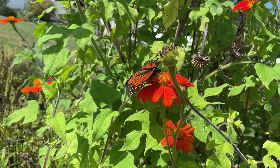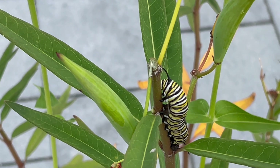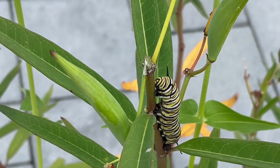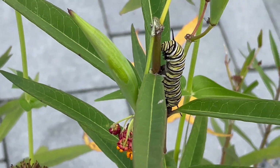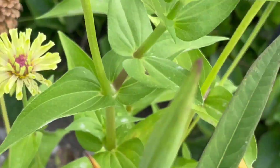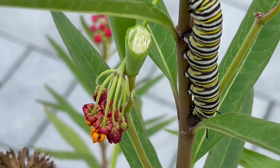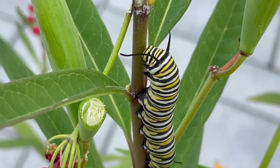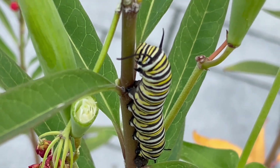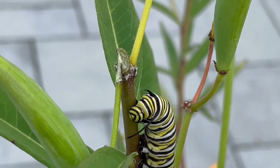Right now I want to show you my monarchs and their progress — it's really fascinating to watch. I'm learning as much as I can because we're not really doing anything to actively encourage this; we're just responding to nature. This is the top of a tropical milkweed seed pod — that's how you harvest seed. This guy was munching away and I really wanted to get some close-up action of him eating.